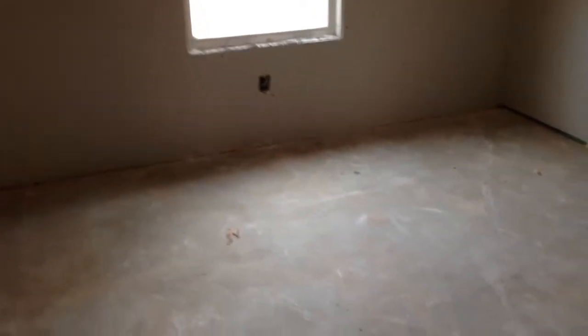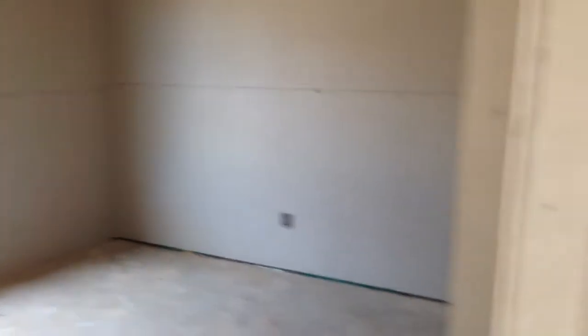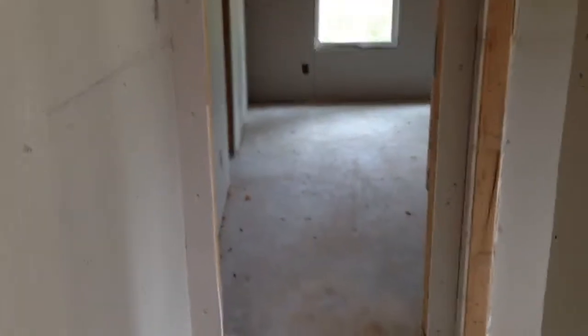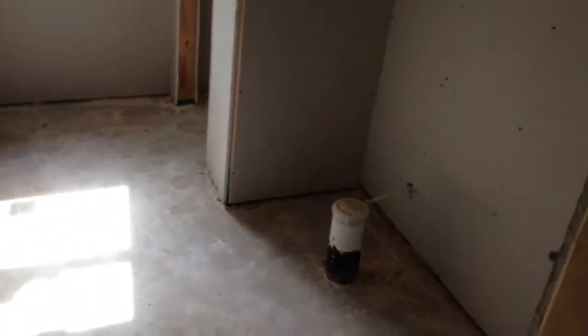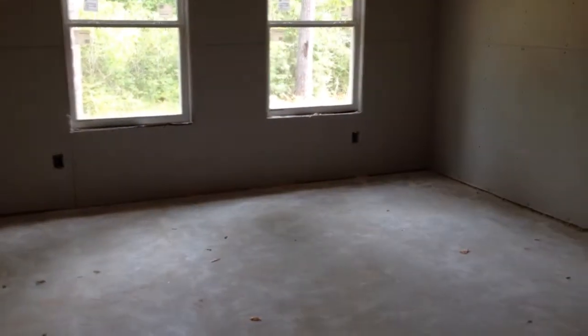Here's the study slash dining room slash optional extra bedroom. Here's the bathroom and here's the half bathroom. And the master bedroom.